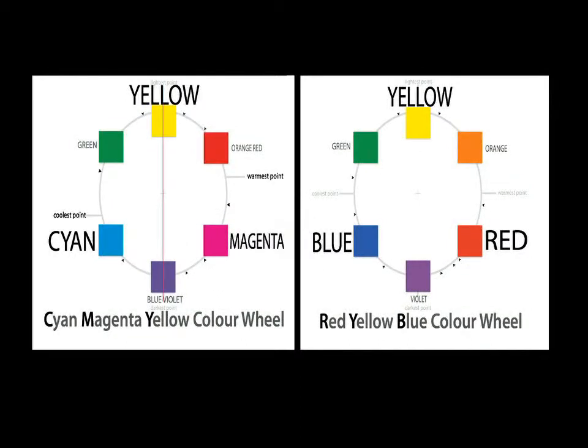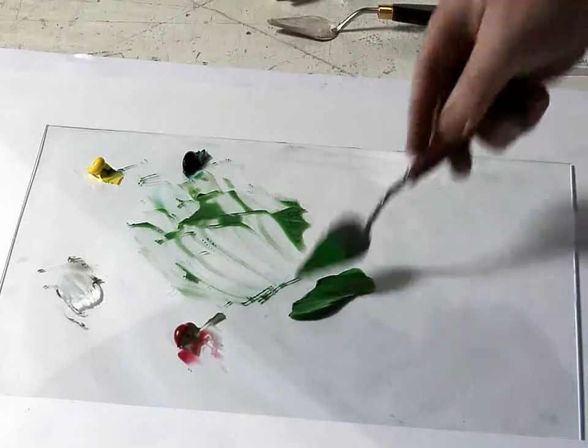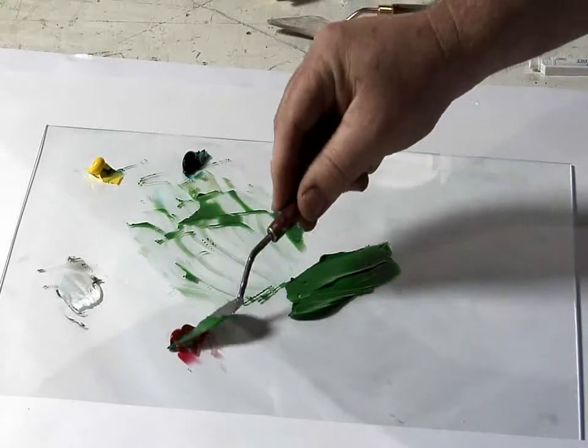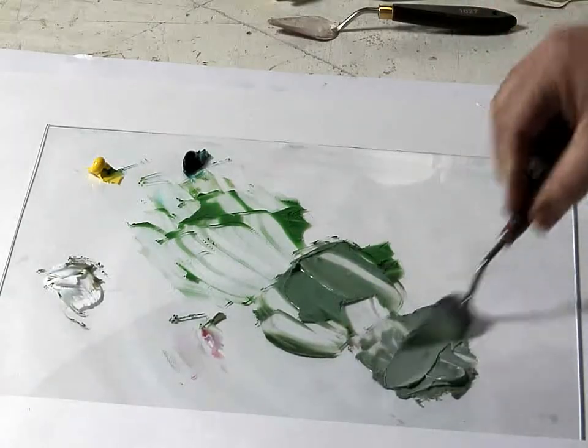In the new wheel, red is no longer a primary color. Using the new wheel, if you mix between a primary and its exact opposite secondary, you will achieve a neutral gray. With the old system, you'll get muted, desaturated colors, but you will not get grays.